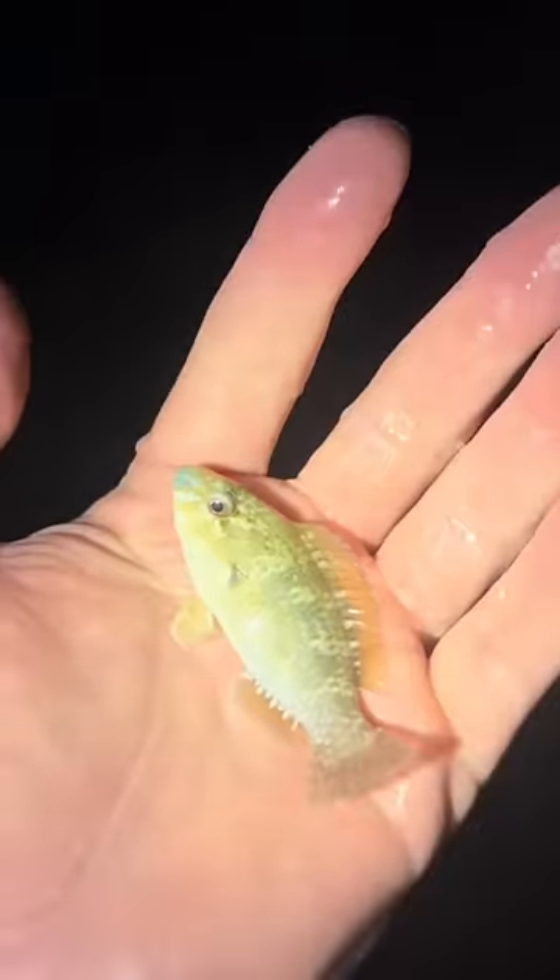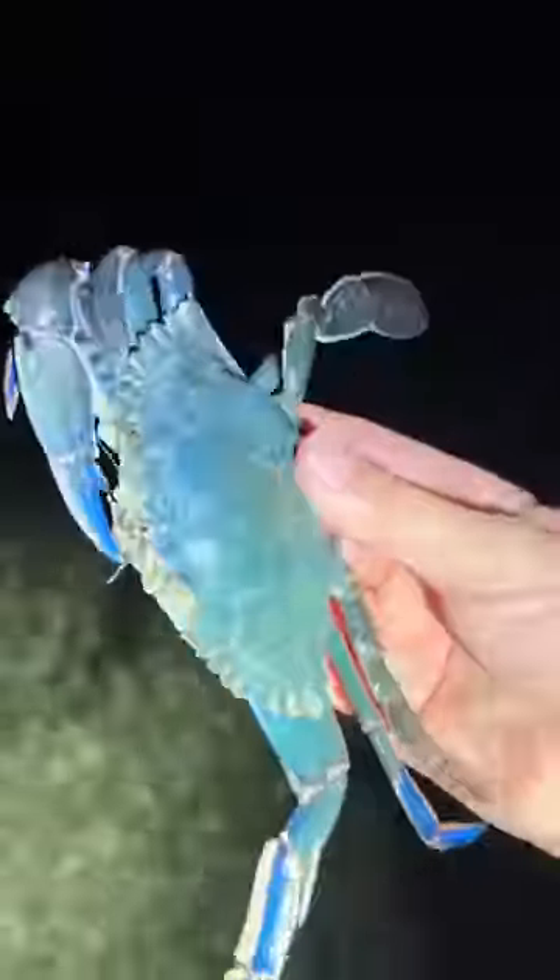We caught a little parrotfish. This guy eats coral, so he won't go in my tank. This brittle star is absolutely huge — check out his arms, so cool. This is the bluest blue crab.